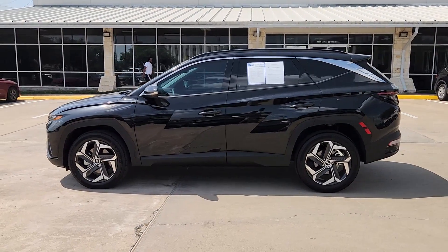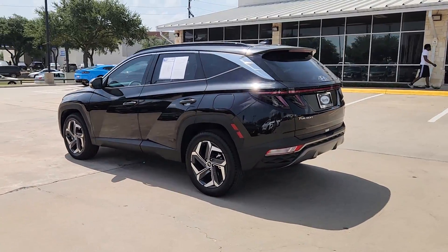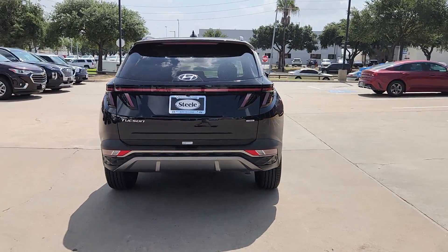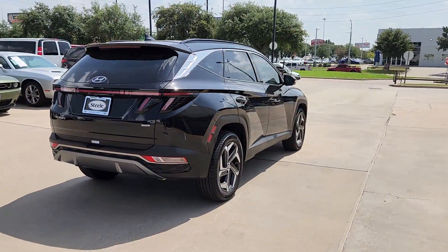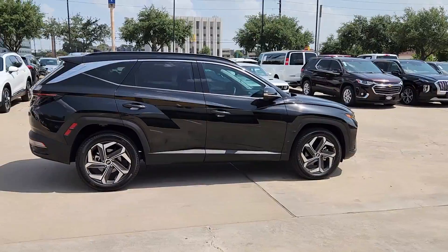You will love the features of this 2023 Hyundai Tucson. This vehicle is an outstanding buy with fewer than 10,000 miles on the odometer. Choose the compact crossover that delivers an outstanding combination of quality, comfort, and safety — the Tucson.